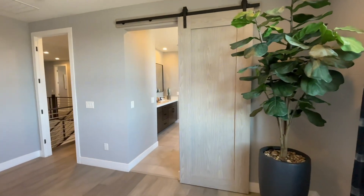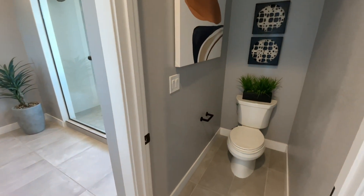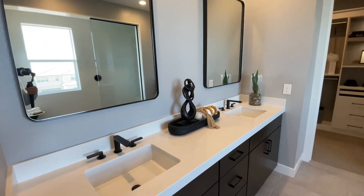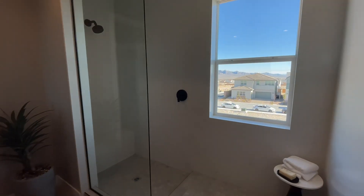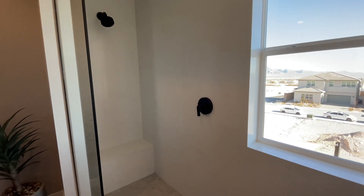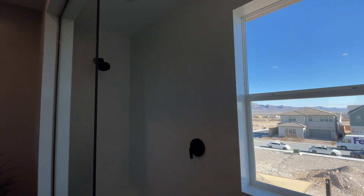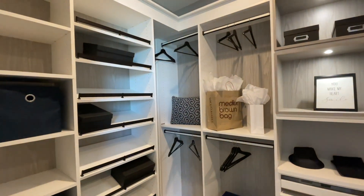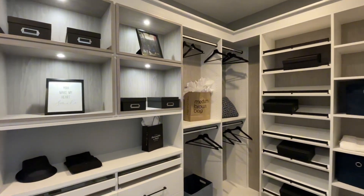They put in this beautiful barn door to take you into the primary bathroom. The water closet is off to the right with the elongated commode. Double sinks with plenty of counter and cabinet space. They have this gorgeous walk-in shower with the same stone you saw in the kitchen — great consistency throughout. Massive walk-in shower with a seat, tile on the floor, and a window bringing in natural light. And finally, a walk-in closet for the primary suite with beautiful custom built-ins — though that is not a standard feature.